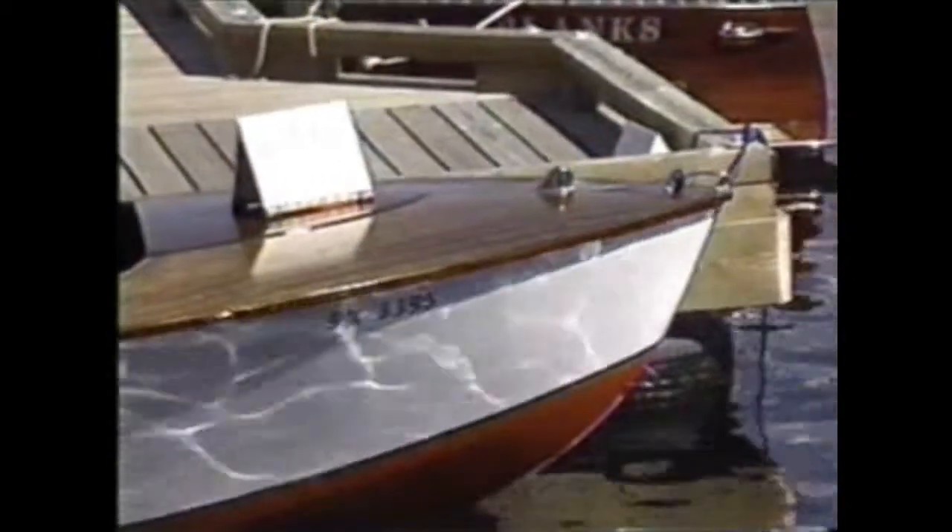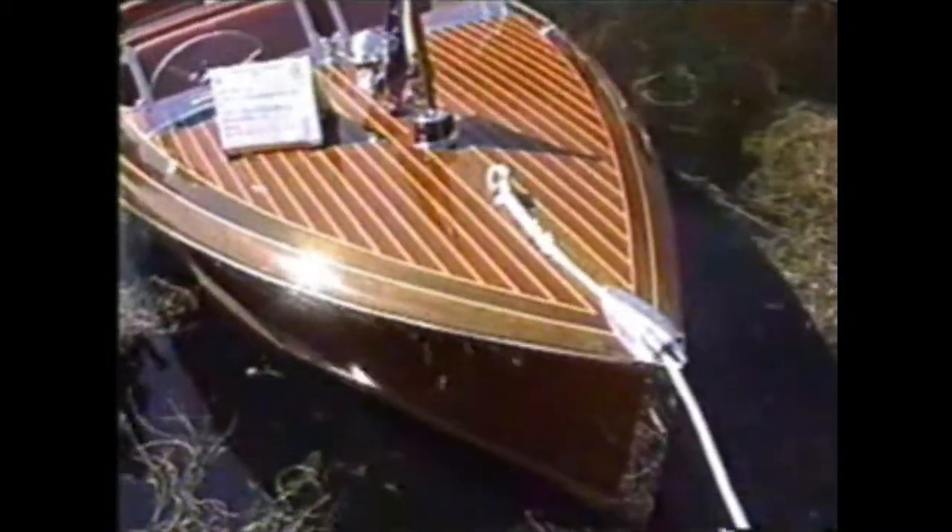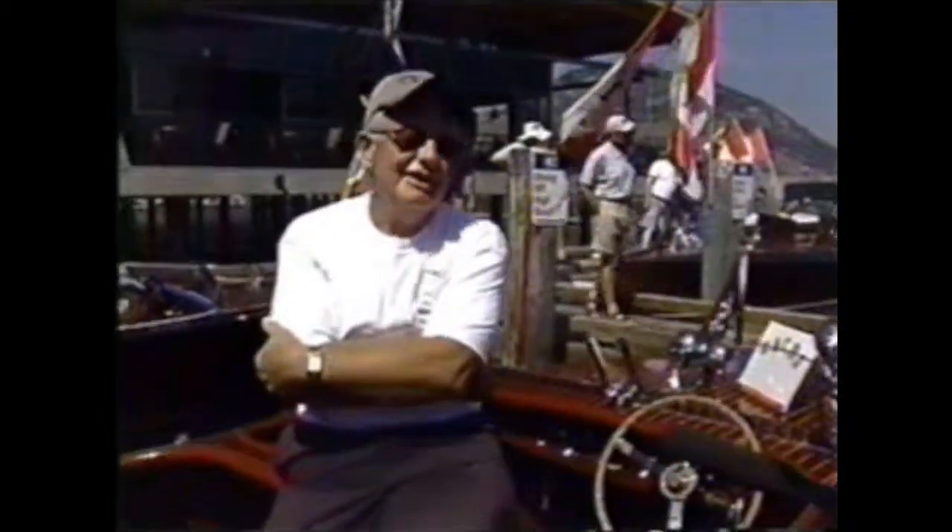Many of these boats have been sitting out in somebody's barn, field, or whatever, and you end up having to restore them. But I think it's the beauty of the wood and actually the beauty and the grace of them going in the water. They're a very soft ride, and you enjoy the sound of the old engine and the tinkering effect, too.